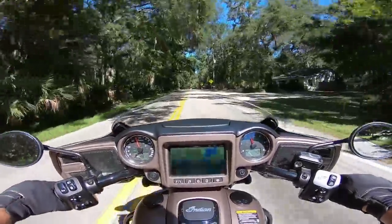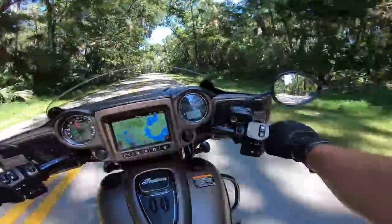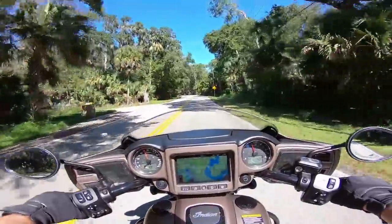This is surprising — it feels surprisingly agile and nimble for such a big bike.